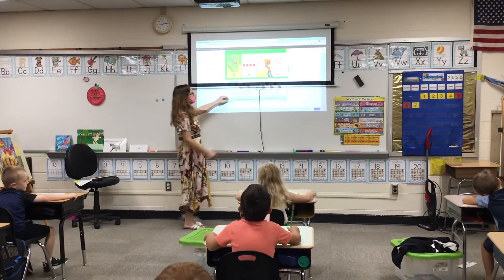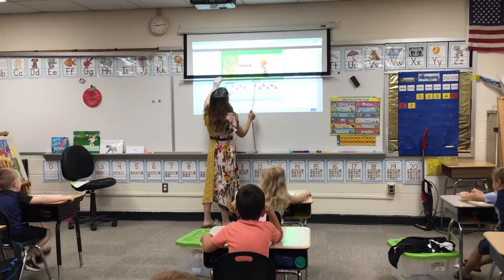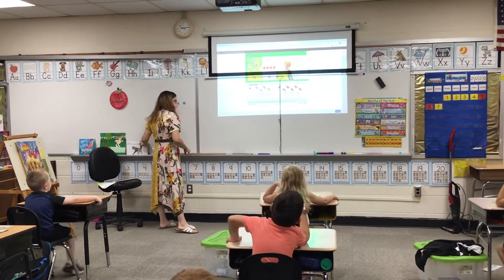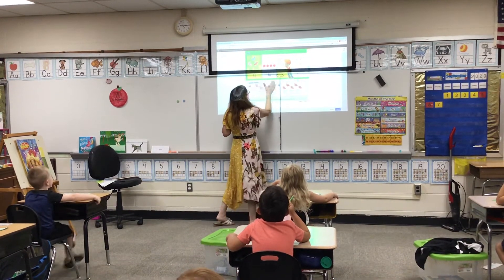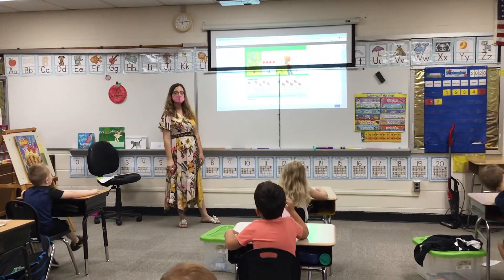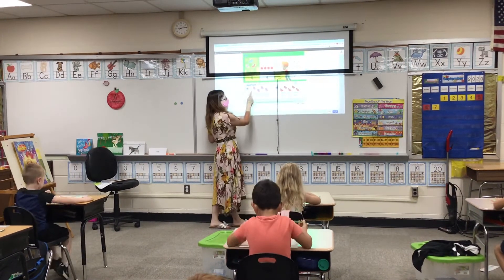Down here at the bottom, number one, the stars. Easton, will you count the butterflies? Everybody else is going to point to them as he does.